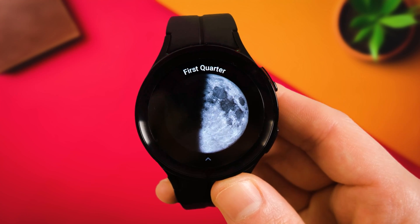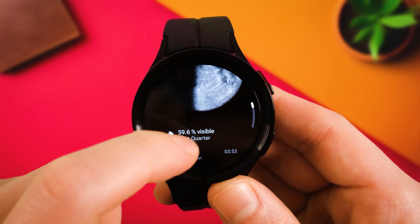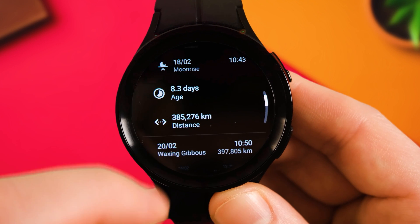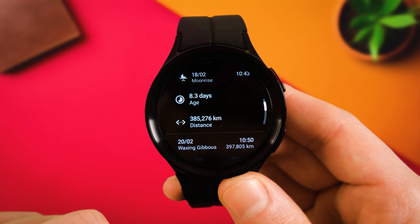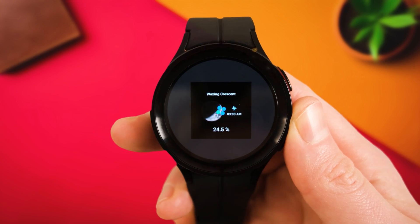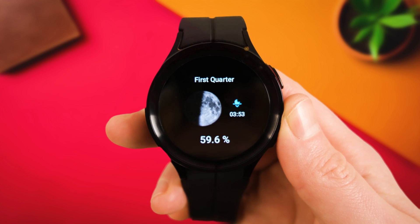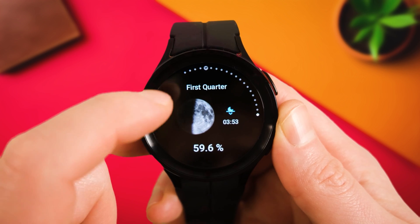Next up is an interesting one — Moon On Wear. Moon On Wear tells you all about, again, you guessed it, the moon. It comes with a separate tile that you can add to your home screen and gives you all the information you want about moon phases. It also doubles as a watch face where the background matches the current moon phase. Not our most practical app, but definitely interesting to say the least.